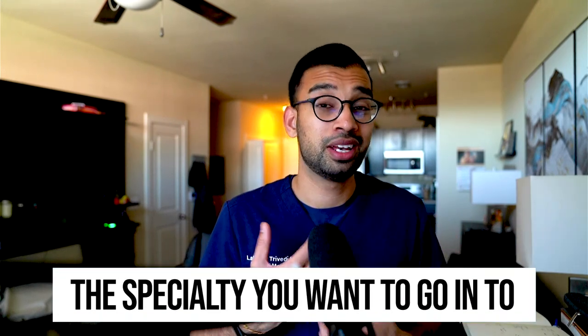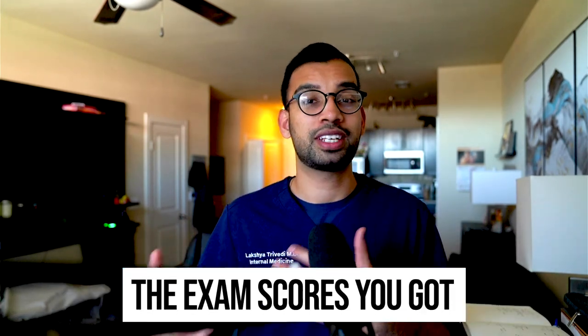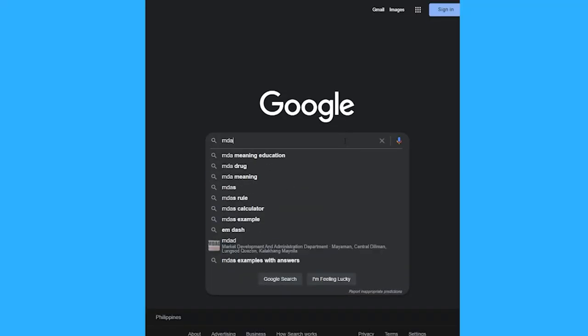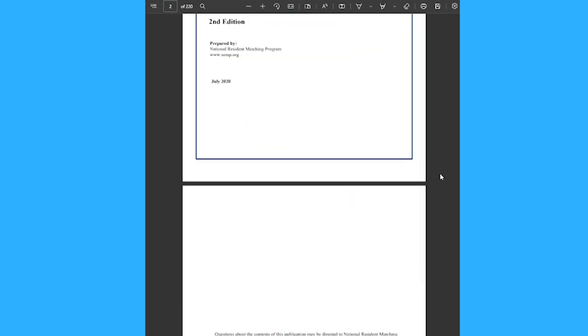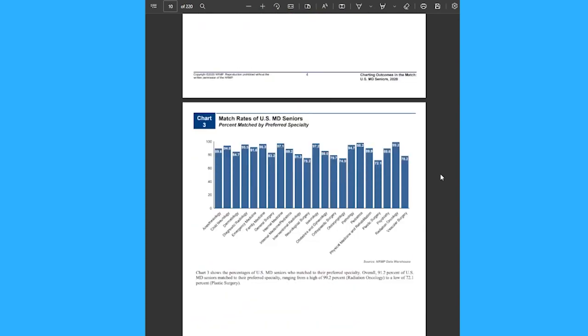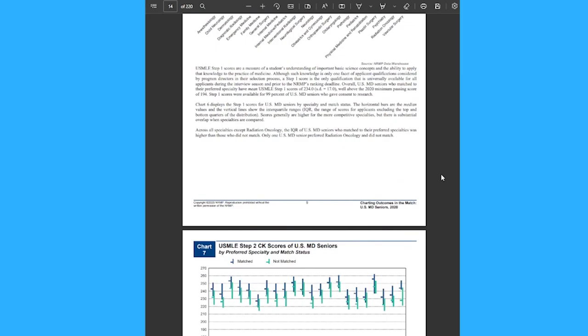How many experiences or research projects you should work on varies on a few things. First, the specialty you want to go into — plastics and derm may require a lot more research projects compared to family medicine. Second, what your scores have been. If you got a high Step 2 score and did really well on rotations, you may not need as many experiences. But if you struggled or didn't get the highest scores, more experiences help you tell a more complete story even when grades aren't in your favor. If you want to learn about averages for each specialty, Google 'NRMP charting outcomes' — you'll get a PDF showing average Step scores, clinical experiences, and research projects per specialty. These are averages from people willing to share results, so it may skew high, but use it as a baseline.